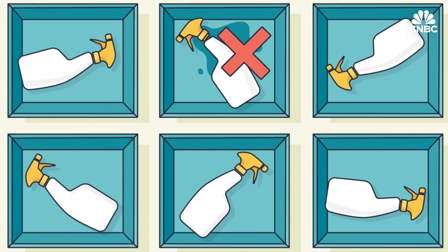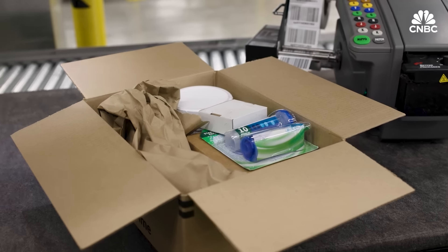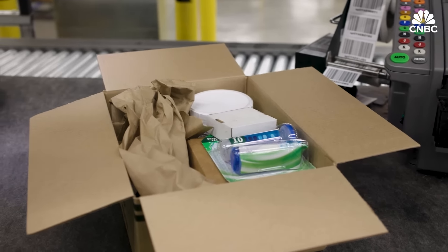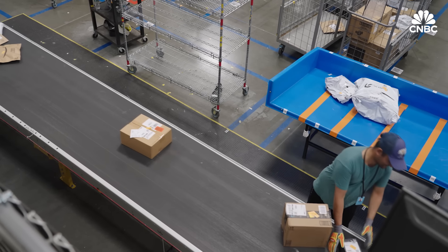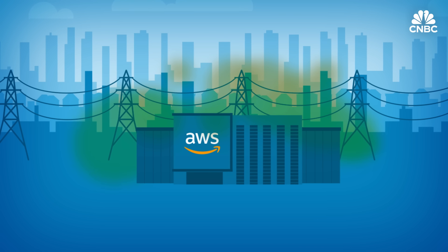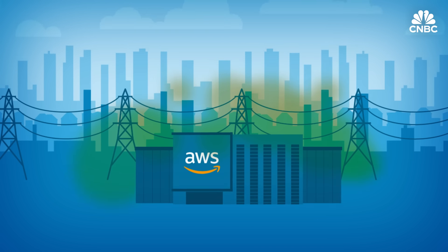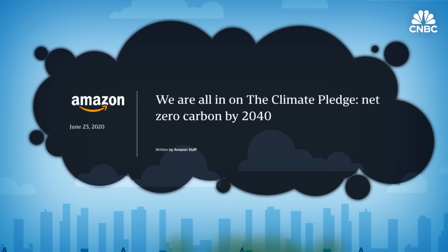We ship billions of packages and have the data about those packages. We're able to use computer vision together with generative AI and that vast product and package data to detect damages, and sideline a package if we think it might be damaged before we ship it to the customer. But training and running Gen AI is itself a carbon-intensive process — a fact that could make it hard for Amazon to achieve its 2019 climate pledge to reach net zero carbon by 2040.